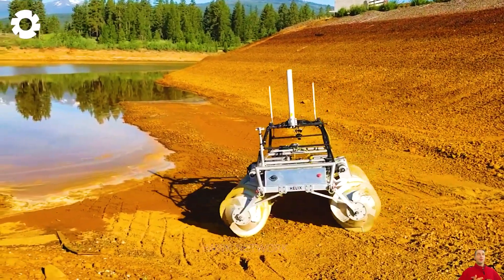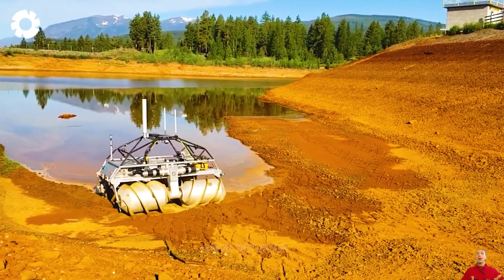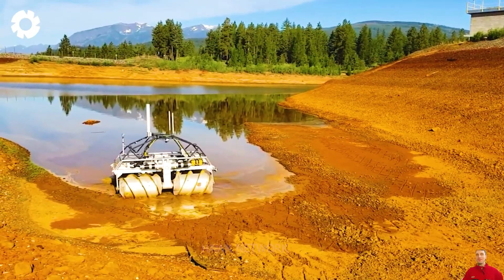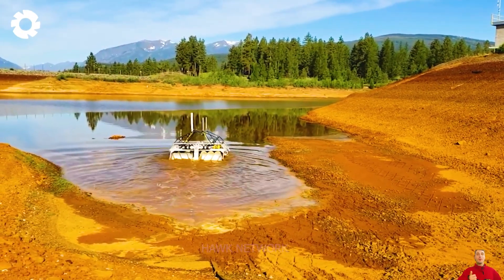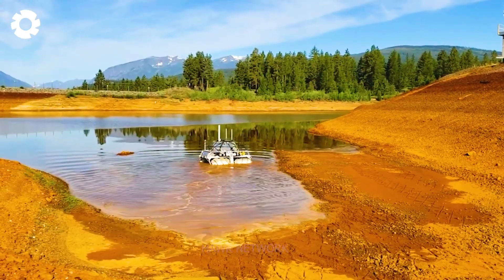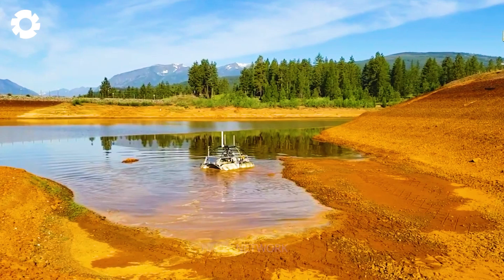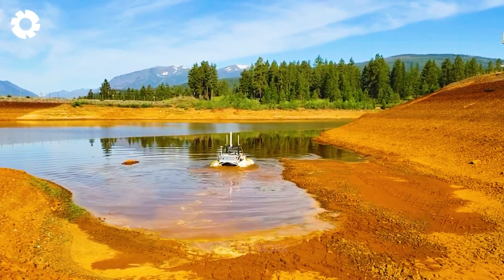We cannot overlook the Helix AR-2 Scroll Mode Amphibious Robot, a unique vehicle designed with screw propulsion that enables it to operate on various terrains, including land and water. This type of vehicle has been developed for exploration and research in hazardous and hard-to-reach areas.